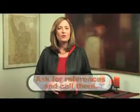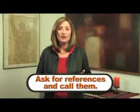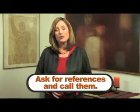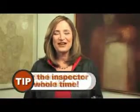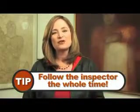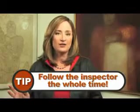Be sure to ask the inspector for references and call them. You want to make sure that other people have had a good experience and not had a problem. It isn't enough to just hire a great home inspector — you've got to accompany the inspector throughout the inspection of your house. Otherwise, you're never going to know what's really going on with the property you're buying.